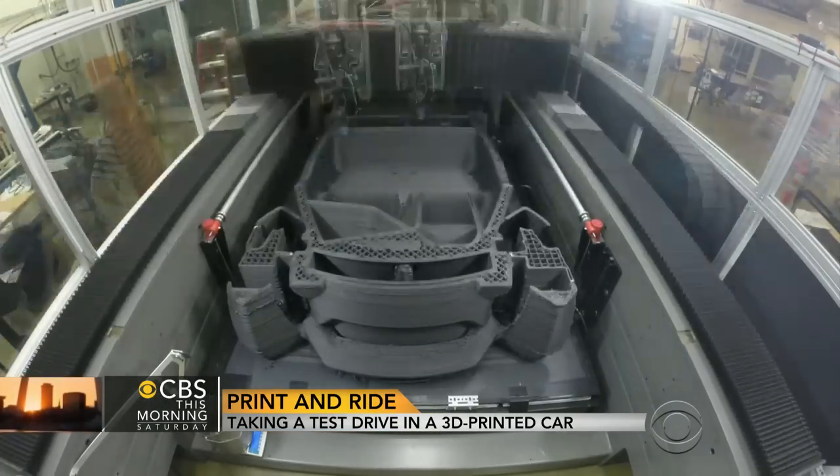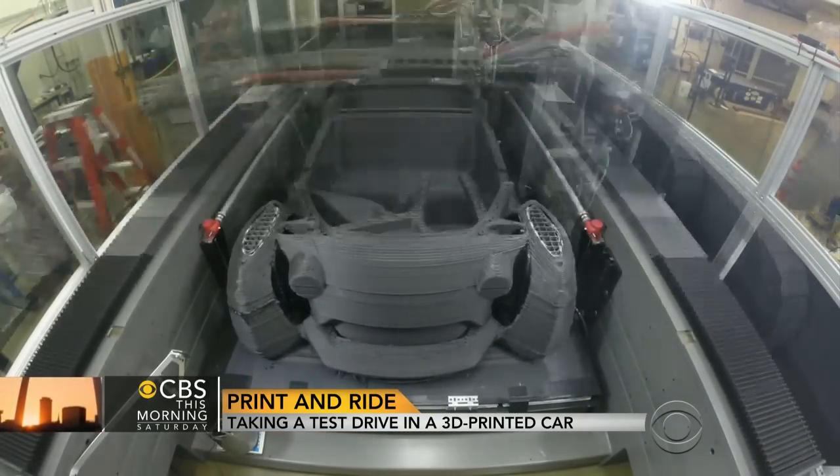I like to think about it as you go to a car wash today and you stand in front of the window and you're like, look at my car getting washed. It's the same thing — look at my car being made, being printed. Right now that takes 40 hours, but the goal is to get it under 12.